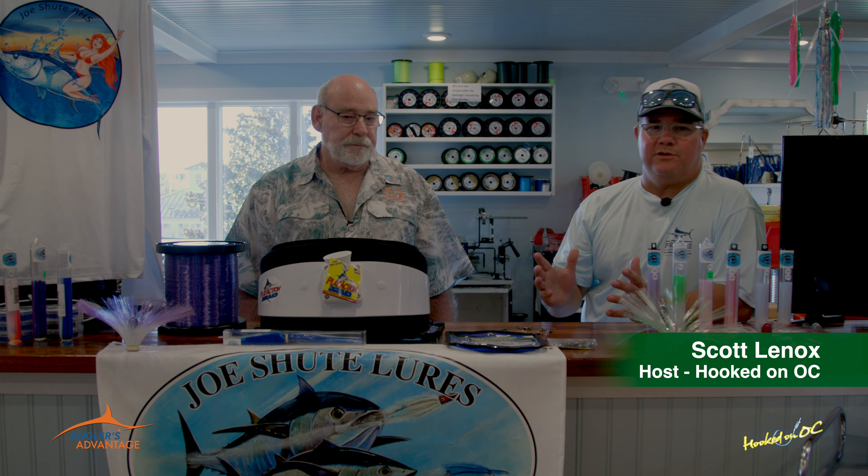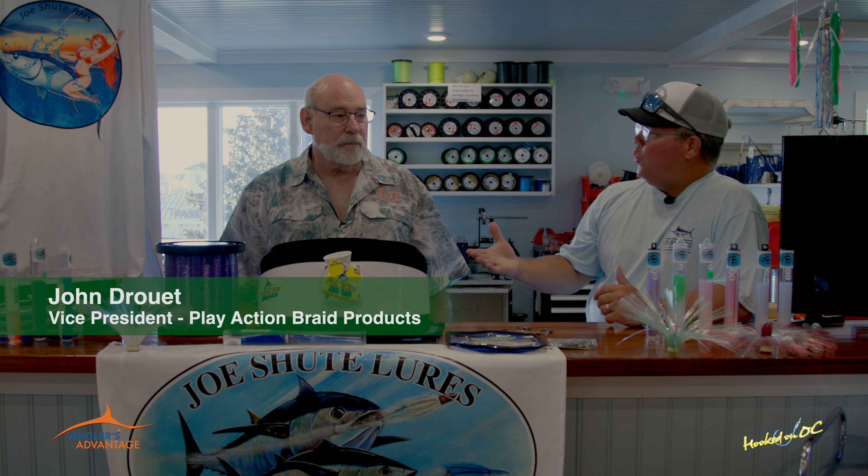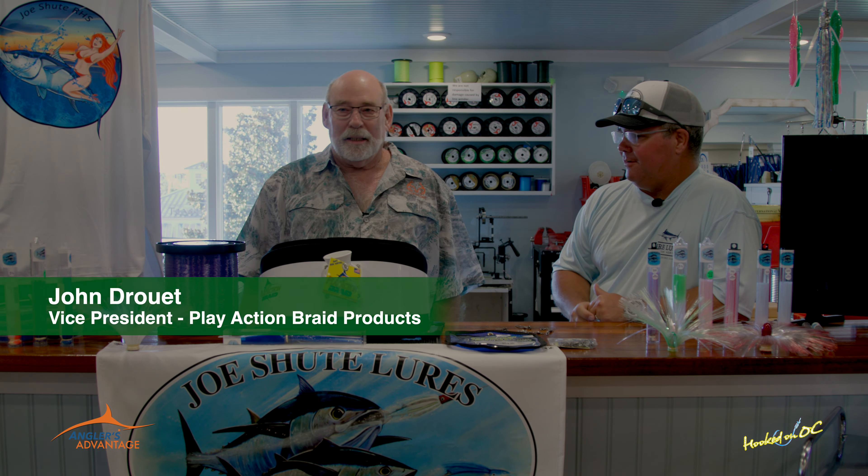Hey guys, welcome back to the show. Scott Lennox here at Atlantic Tackle in West Ocean City — you guys know the spot. It's Angler's Advantage time. We're upstairs with all the offshore tackle stuff. I'm with my good friend John Druett — great seeing you again, man. We saw each other up in New Jersey at a trade show this winter, and you've got a lot of stuff going on. Tell me about what you're involved with nowadays.